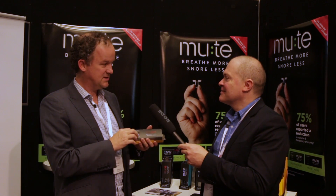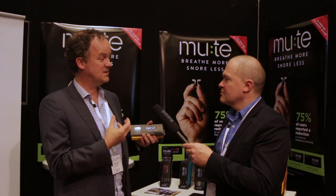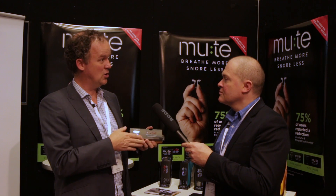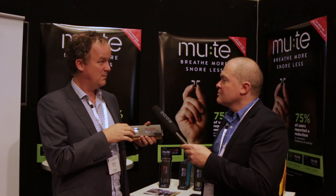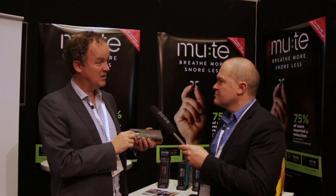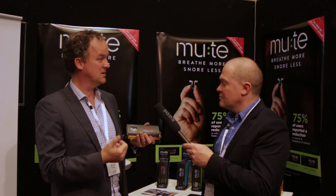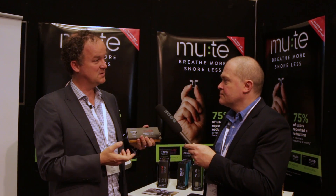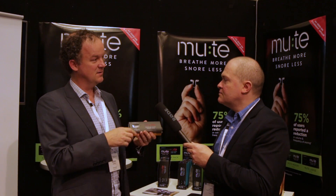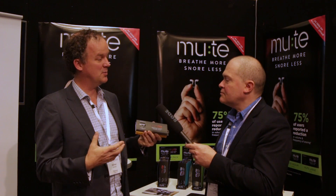We see this technology as a true platform technology, because we can, for instance, introduce fragrances into it. We're working on a formulation that will act as a nasal decongestant — a long-release, low-dose menthol eucalyptus that will stop people getting congested at night. We're also having clinicians use the Mute in conjunction with an oral device to assist with breathing issues, and clinicians at this conference have suggested combining it with a CPAP mask may assist patients with nasal issues to be more compliant.